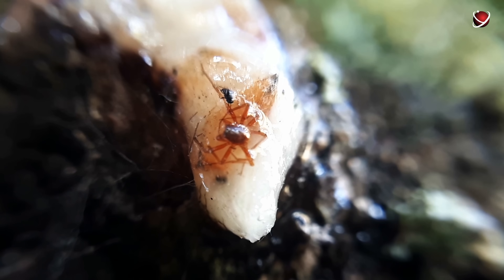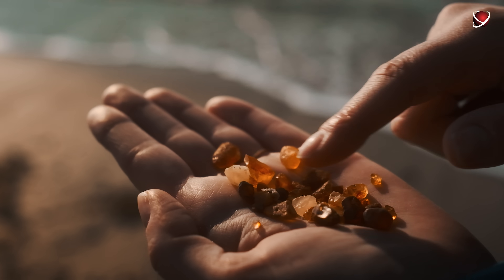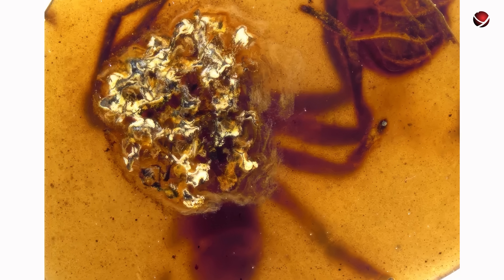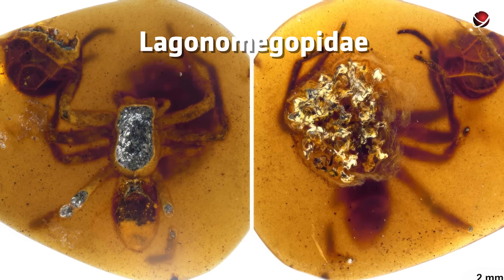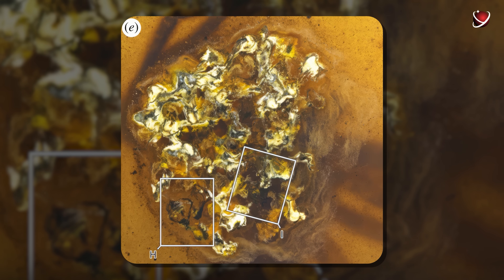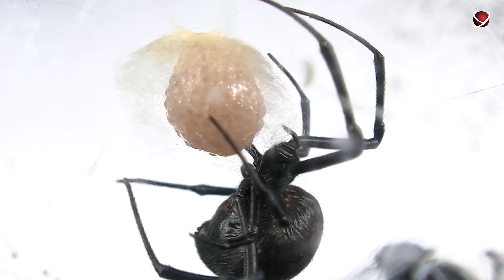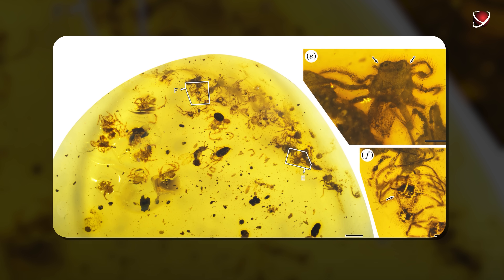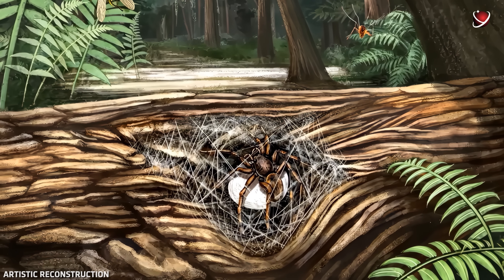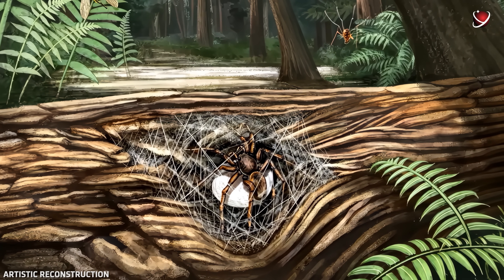Millions of years later, in a Burmese amber deposit in Myanmar, scientists discover the fossil and study it closely. It turns out the stone contains a female spider of the extinct family Lagonomegopidae. But she's not alone — the mother spider is holding her egg sack, and her tiny hatchlings are by her side, as if she was trying to protect and save them. A short time later, another fossil of the same species was discovered — this time, a cluster of tiny spiderlings who remained close to their mother after birth. Using CT scans, researchers studied the finest details: the mother spider's eyes, the structure of her body, and that of the hatchlings.